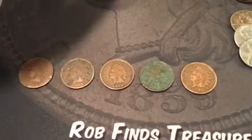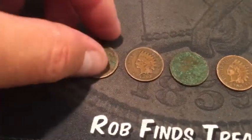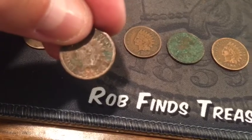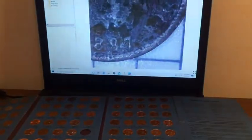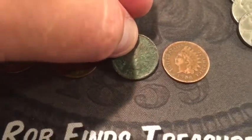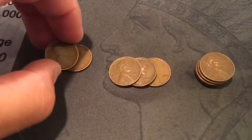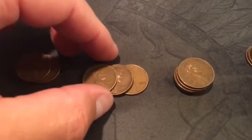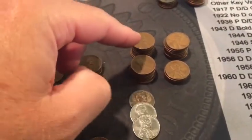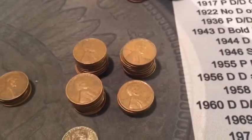Second roll ended up having five Indian head cents - very pleasant surprise. 1884 was the oldest, real slick, but I don't believe I have that date. We had 1887, 1898, 1892, and 1906. Overall for roll two: two from the teens - both 1918. Three from the 20s - two 1927s and a 1929. Five from the 30s. Twenty-two from the 40s, three of them being steel cents. And fifteen from the 50s.